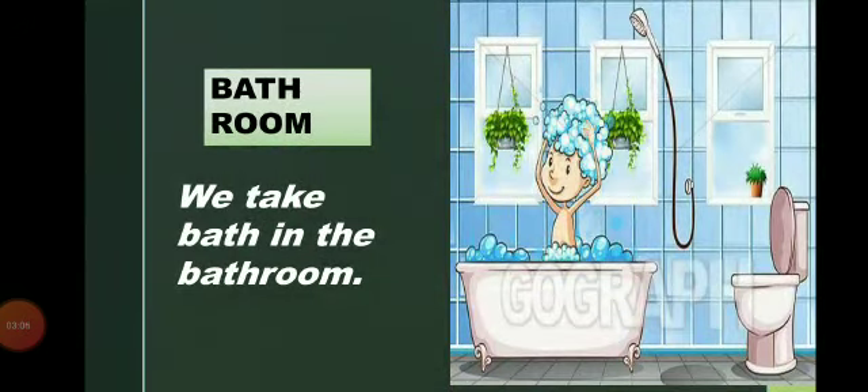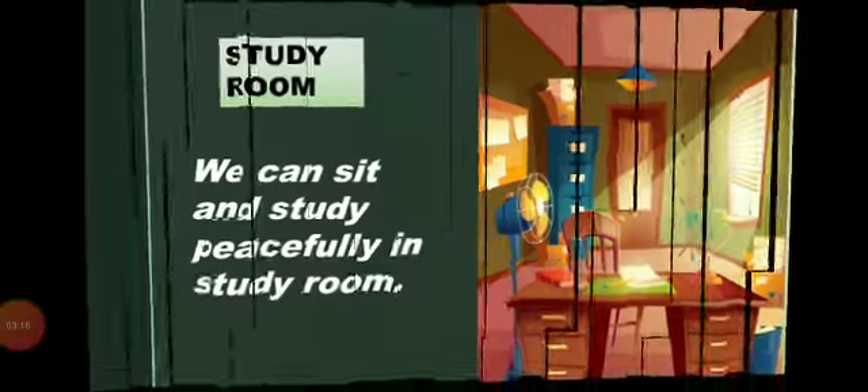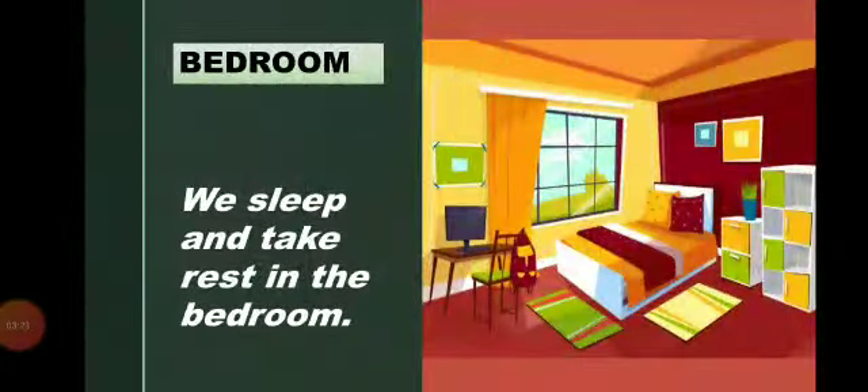Bathroom — we take bath in the bathroom. Study room — we can sit and study peacefully in the study room. Bedroom — we sleep and take rest in the bedroom.